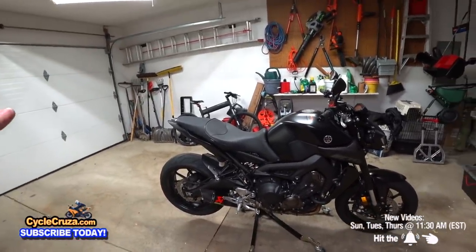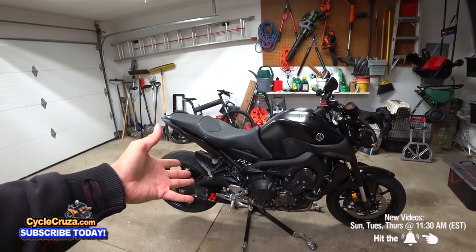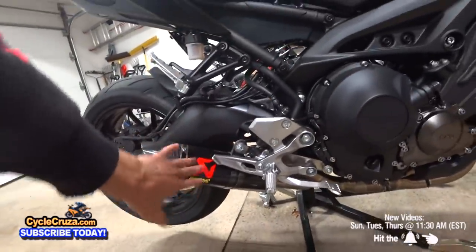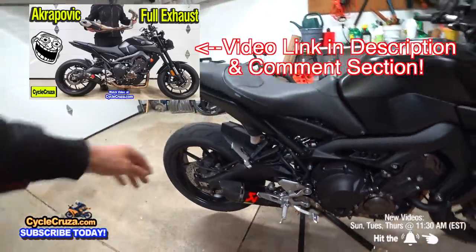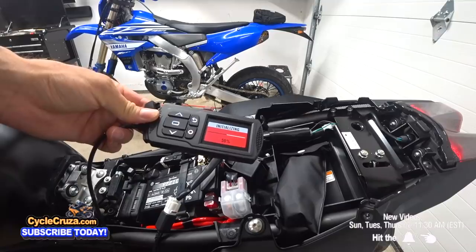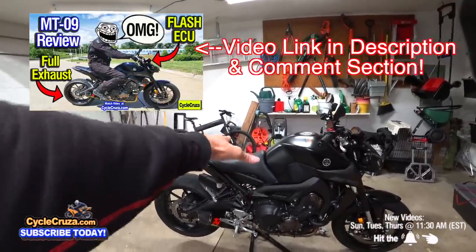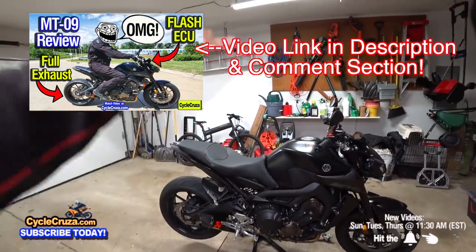The best mod is the full Akrapovic exhaust. I did a video on how to install this — I have the video link in the description. But more importantly, I flashed the ECU on this bike. With the full exhaust and the ECU flash — I also did a video on how to flash the ECU — I have a link to the device in the description and comment section of the video.